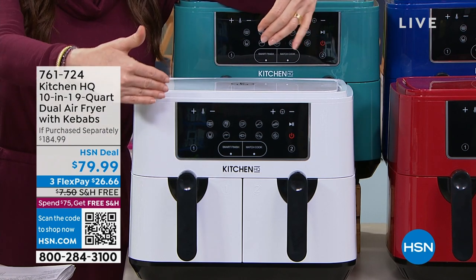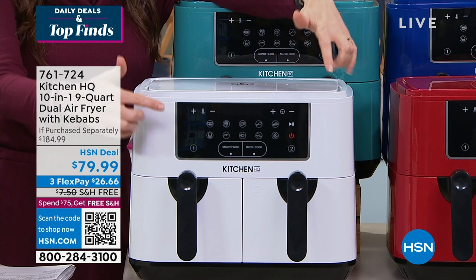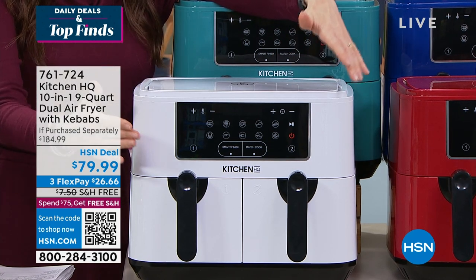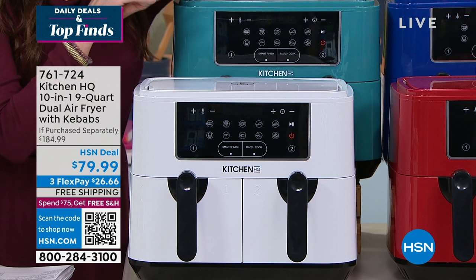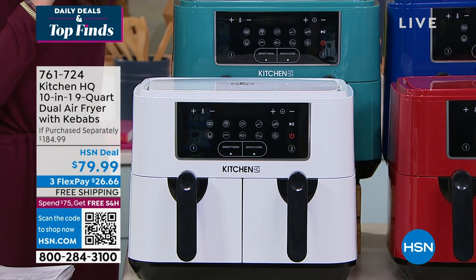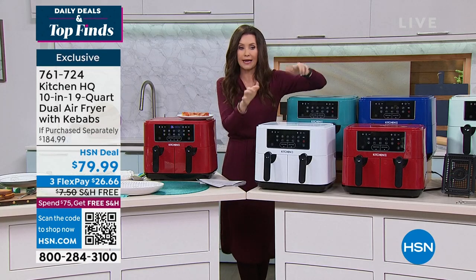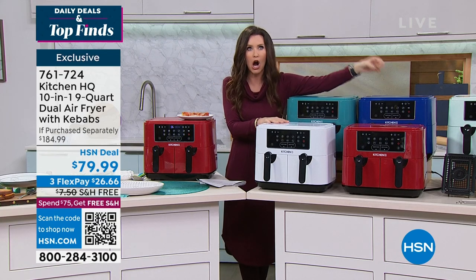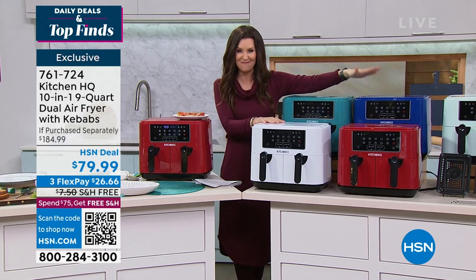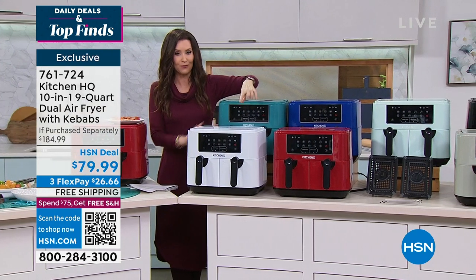Two huge baskets — maybe you've got salmon and asparagus on one side and potatoes on the other. The potatoes take a lot more time, but you can push a button and they will cook at different temperatures and be ready at the exact same time. Could you not have used this at Thanksgiving? It's always like the sweet potato casserole is cold, the turkey is hot, the gravy is cold. This makes sure that never happens. The colors we have are incredible — I don't think we've ever had this many colors, and it is a very special HSN deal just for you.